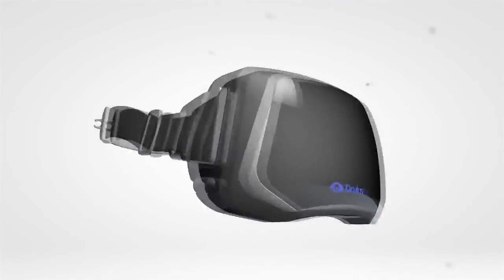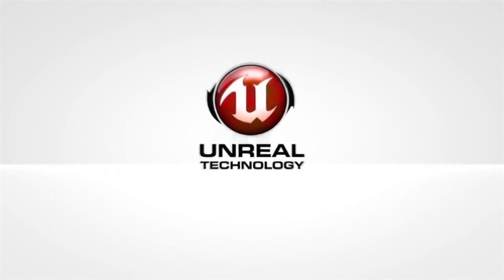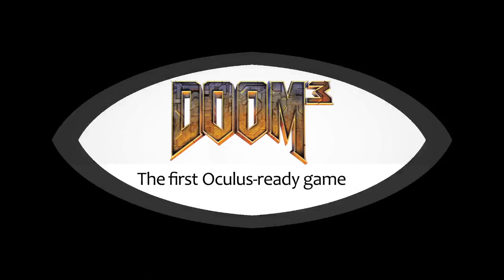If you want to be one of the first to try the Rift, grab a dev kit. We'll provide access to our SDK, Unreal and Unity engine integrations, and a copy of Doom 3 BFG Edition, the first Oculus-ready game. So join the revolution, make a pledge, and help us change gaming forever.